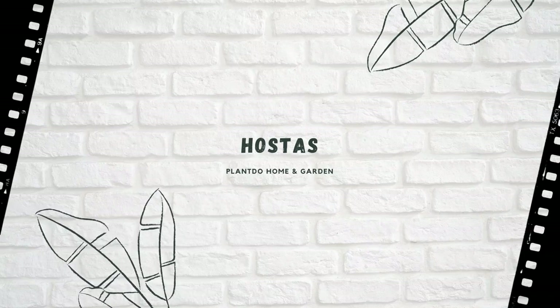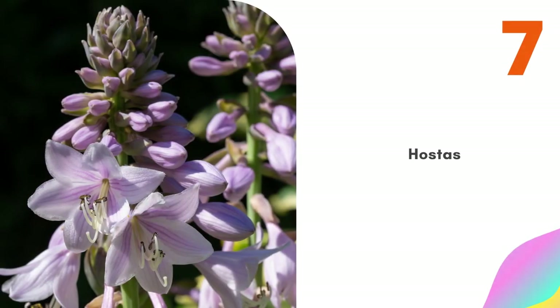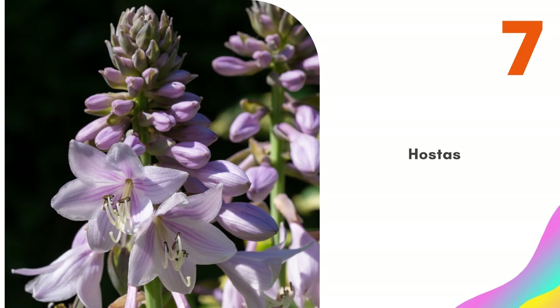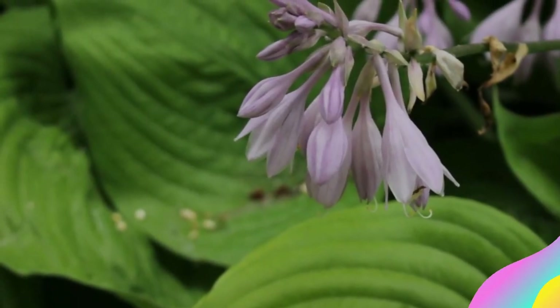Number 7: Hostas. Hostas are not the most obvious choice for a north-facing border, as they do need some sun to bring on the color in their leaves. However, it is likely your border will benefit from some early morning sun that will be just enough to support this bushy beauty.